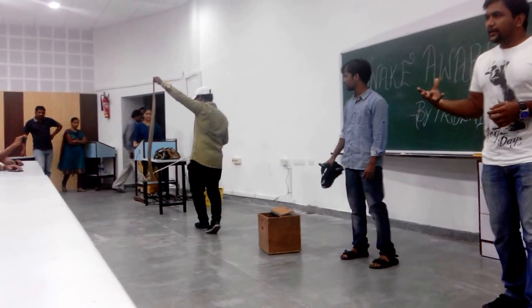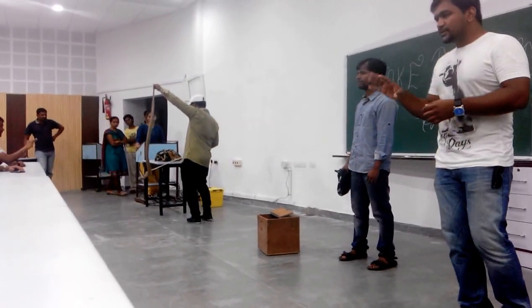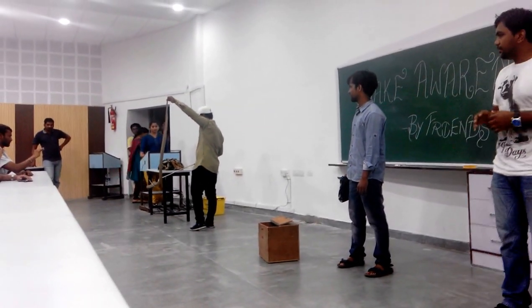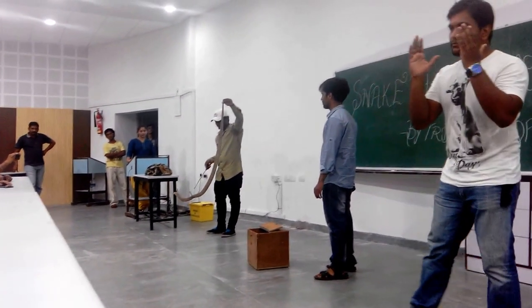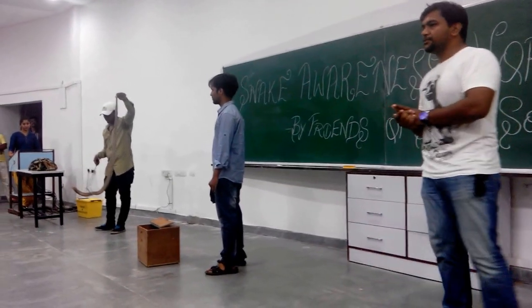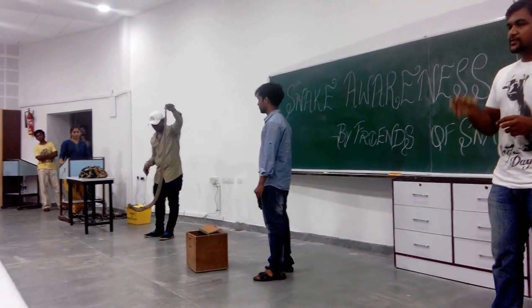This snake, as of now, is shedding, and hence it's so aggressive. Otherwise, they're pretty docile. If you handle them properly, they're pretty calm. Because it's shedding and its eyes are all very murky and can't see very properly, hence it's very aggressive.